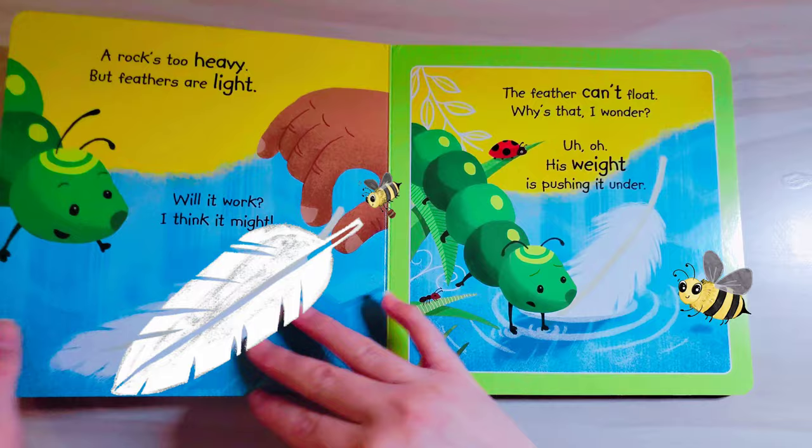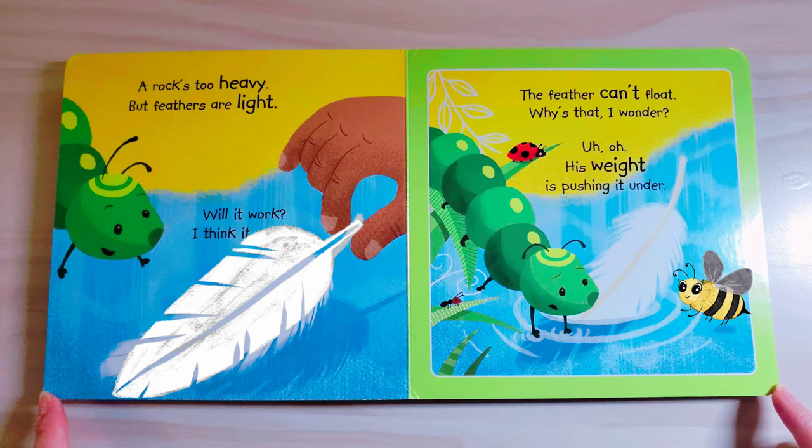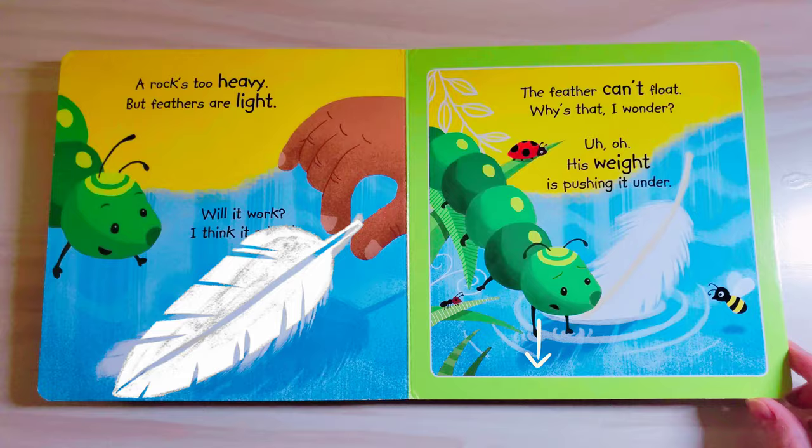A rock is too heavy, but feathers are light. Will it work? I think it might. The feather can't float. Why is that, I wonder? Uh oh, his weight is pushing it under.